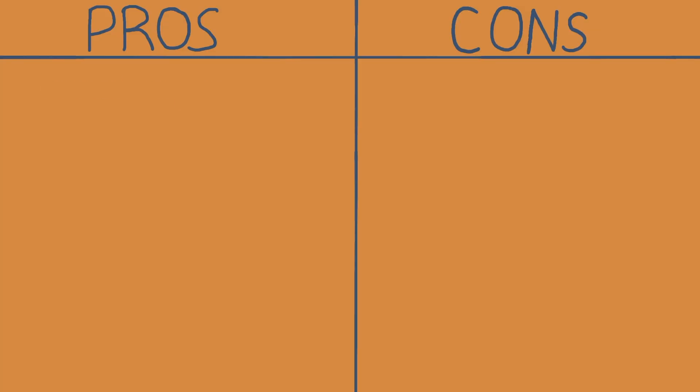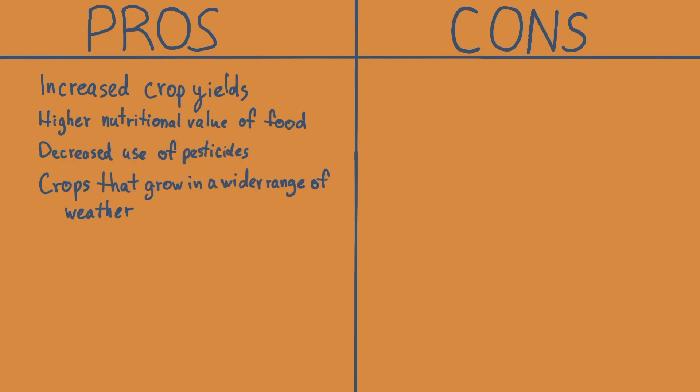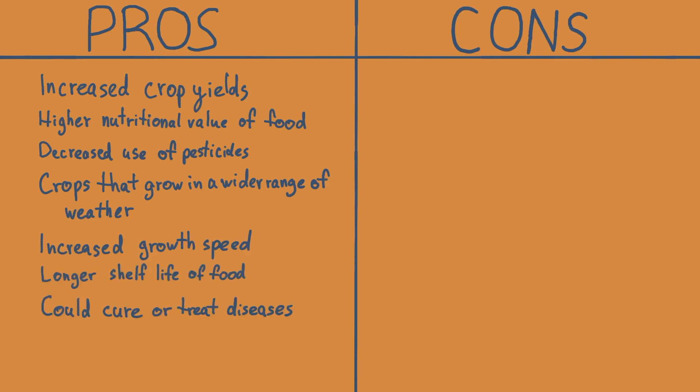Despite GMOs allowing easy-to-access insulin and food at lower costs, many people are still not in favor of GMOs. So why is that? Let's compare the pros and the cons. The pros include increased crop yields, higher nutritional value of food, decreased use of pesticides, crops that grow in a wider range of weather, increased speed of growth, longer shelf life of food, and GMOs could help cure or treat diseases.